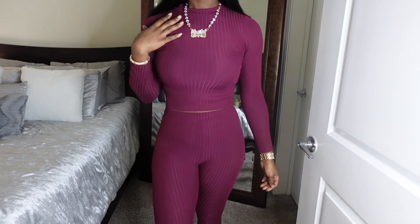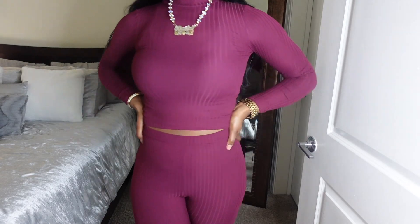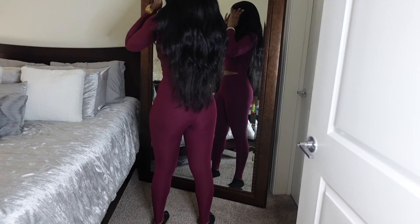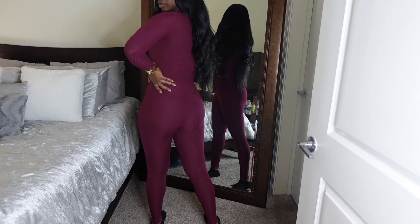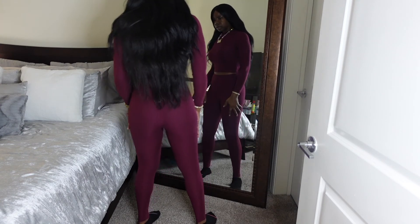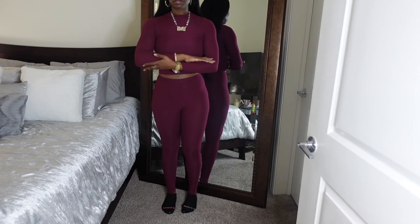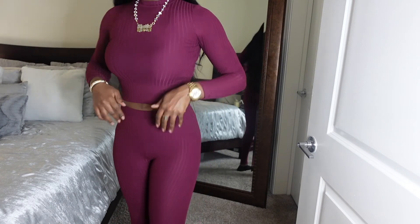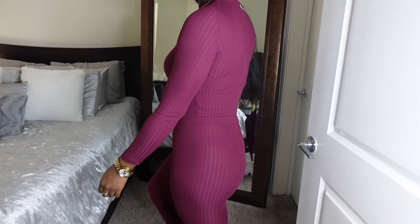Last but certainly not least from goldfigureclothing.com — this is the Taste of Merlot set, also part of the three-for-thirty deal. The links for these last three items are not available since they sold out, but head over to her site to see what else she has, and subscribe so you can catch the next sale. I love a two-piece set because I don't have to think hard about an outfit — I can just grab it and go. It's nice and spacious in the waist but still giving me that fresh six-pack feel with the tummy control.